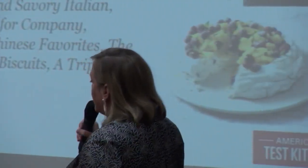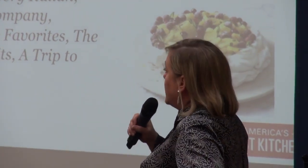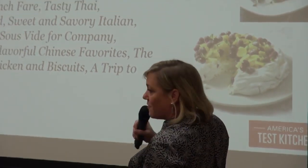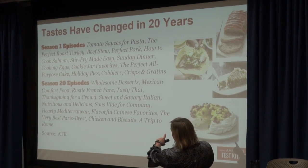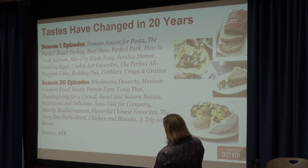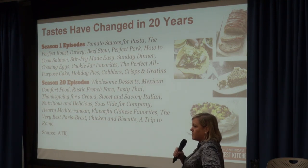We just had our 20th season of ATK — it's the longest running cooking show on television. You can see that season one had very different food than what we're doing now. Season one had tomato sauce for pasta, beef stew, holiday pie. Now we're doing Chinese favorites, Mediterranean, wholesome desserts, and a trip to Rome. Very different food is popular today than was 20 years ago.